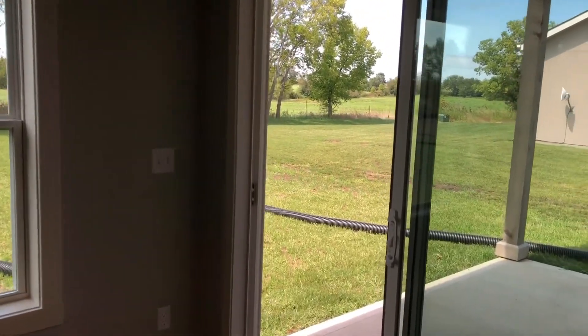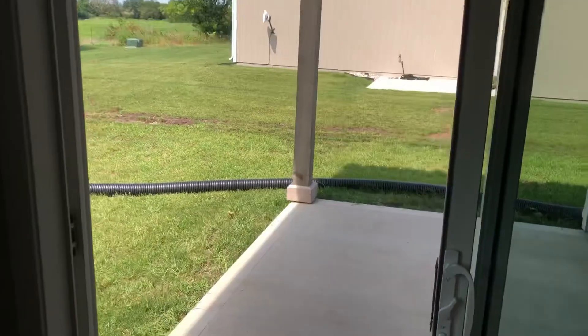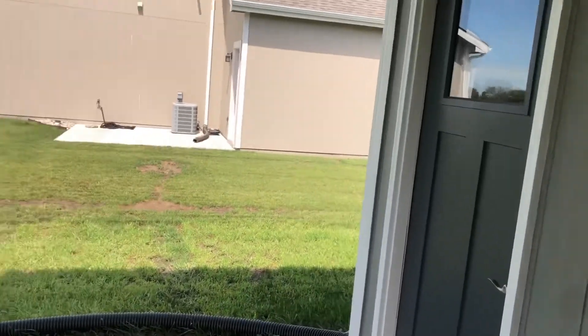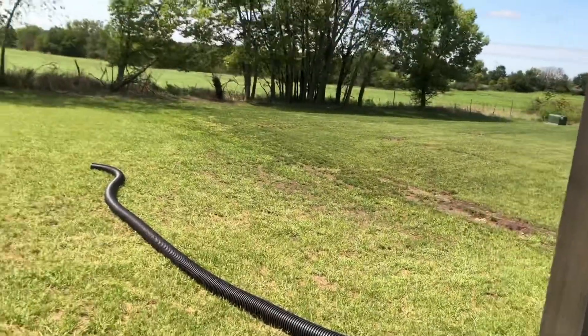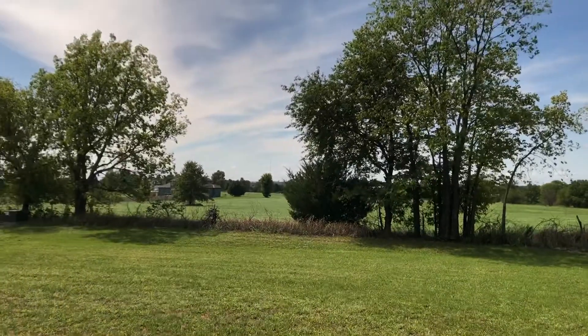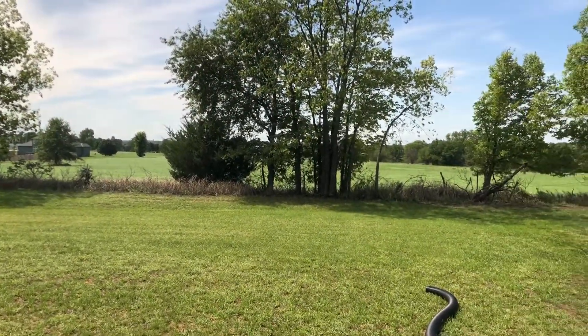Taking it out back here to show you the backyard. Got this covered patio area, and another door from the garage back here. Big yard, backing up to undeveloped space — so no neighbors behind you.